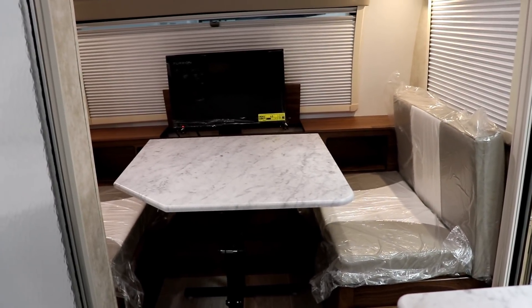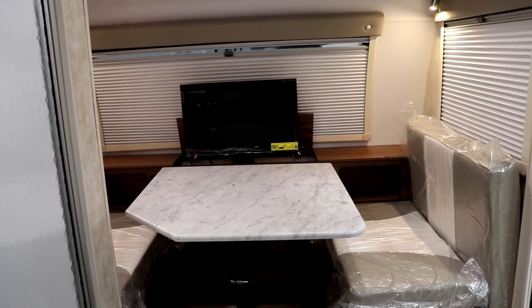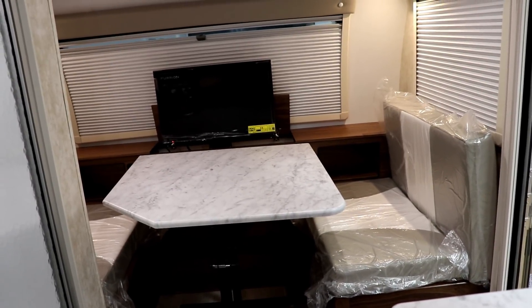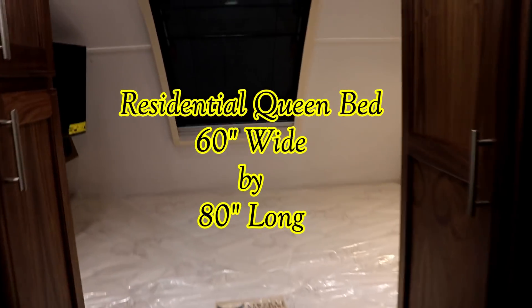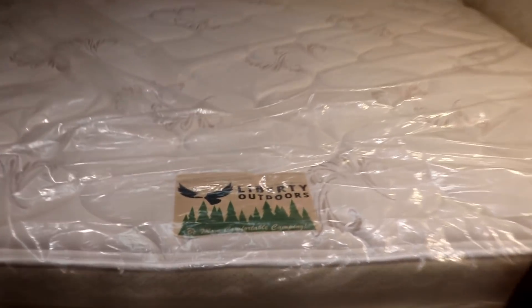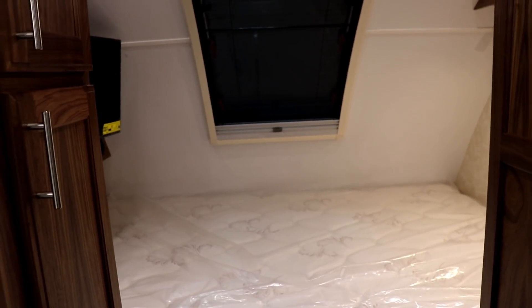In the Max you have a dinette booth and a bed. The dinette booth is 32 inches wide and 76 inches in length — it can serve as an additional bed and the table is portable so you can take it outside. Storage is available underneath. The bed in the Max is a real queen mattress at 60 by 80 inches. If you don't like the Liberty Outdoors mattress, you can replace it with one more suited to your needs.